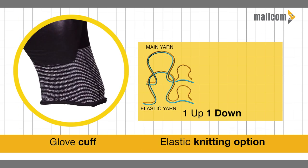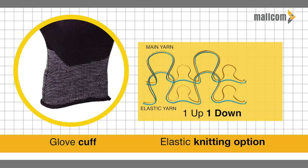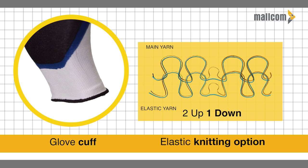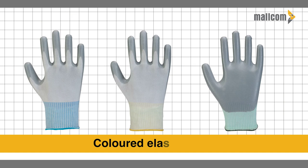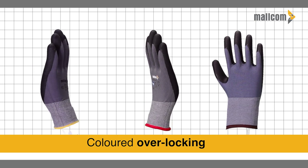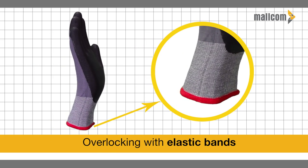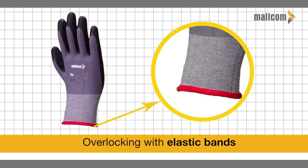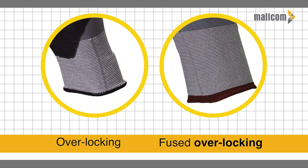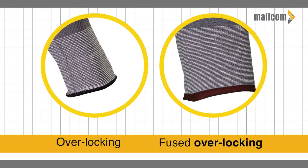Glove cuffs are available in one-up one-down or two-up one-down elastic knitting options. We also provide colored elastic for sizing with an option of colored overlocking. End of cuffs are secured with overlocking and elastic bands, with both overlocking and fused overlocking options available for all gloves.